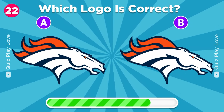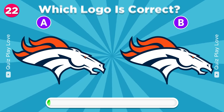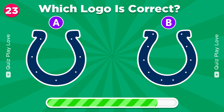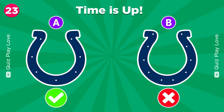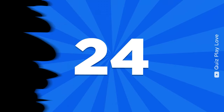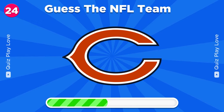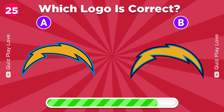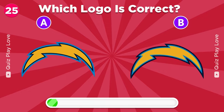Can you spot the correct logo? Do you remember how many dots are there in the Indianapolis Colts logo? There are seven dots. Can you catch this logo? Chicago Bears. Can you find the real Los Angeles Chargers logo? It's the right one.